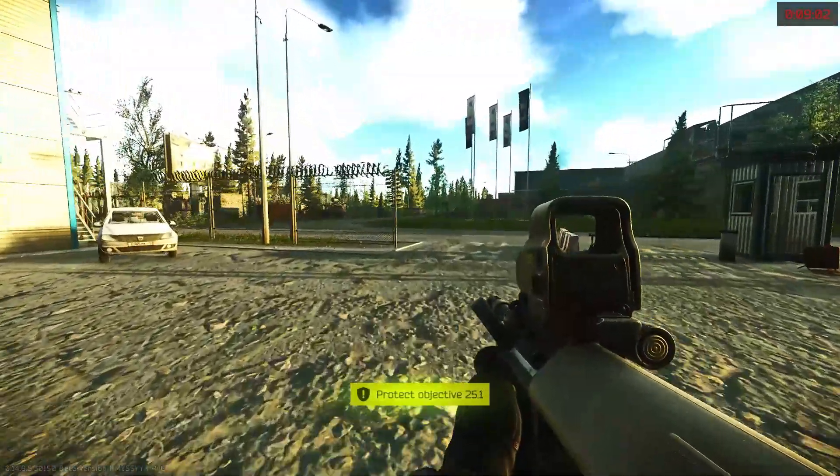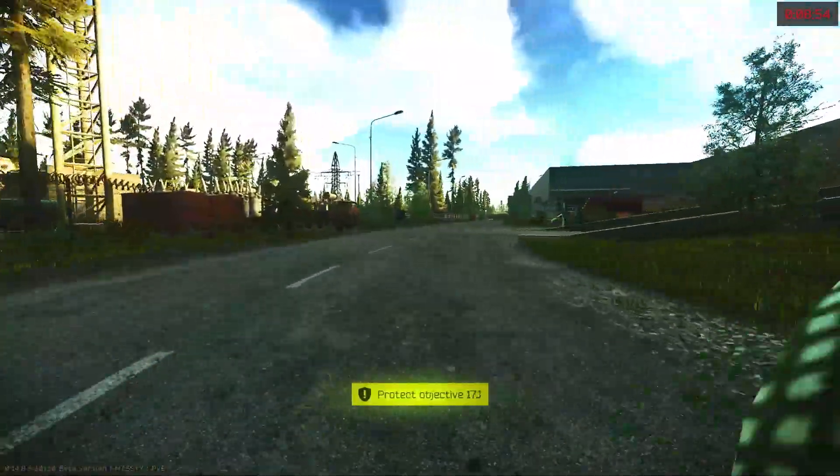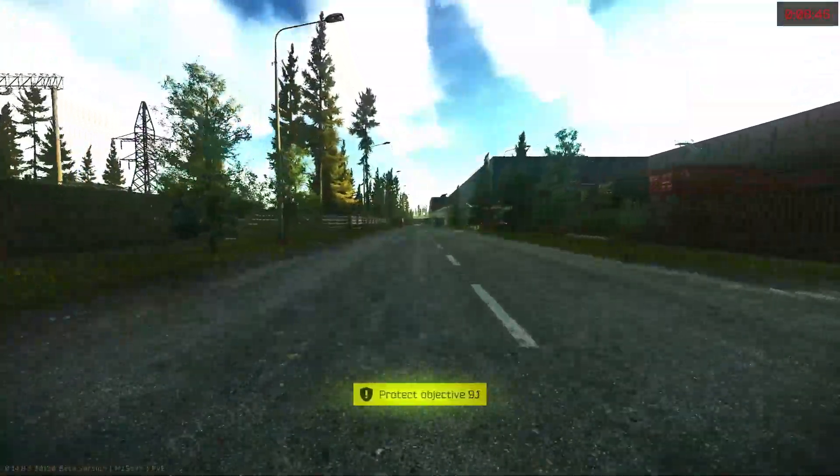Just north of the power building, down the road, you will find the next fuel tank, and it is right beside the hole-in-the-wall extract.